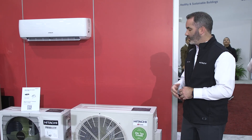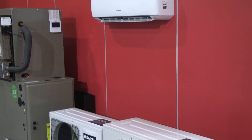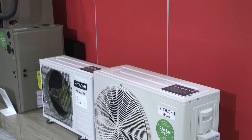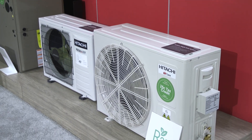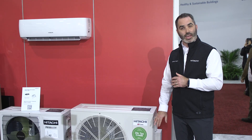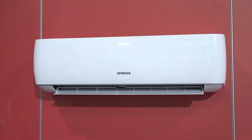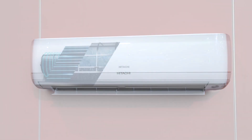I'd also like to introduce our new light commercial R32 mini split product. It's going to be new for North America this calendar year, arriving around quarter three. What's unique about this is not only does it meet the new 25C tax credits in most capabilities, but additionally at last year's show we launched an industry-unique feature from Hitachi called Frost Wash.